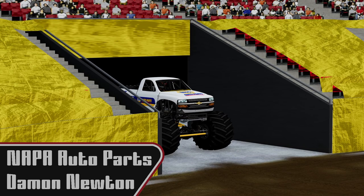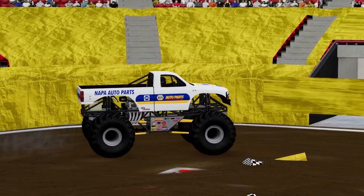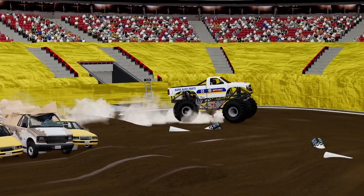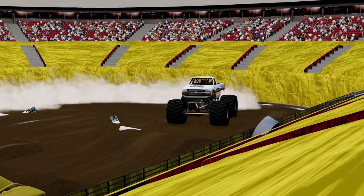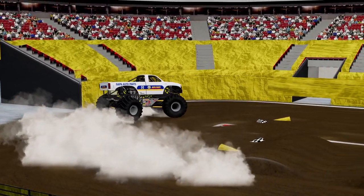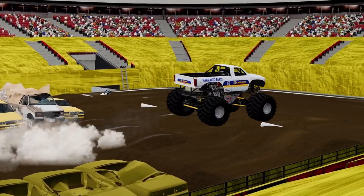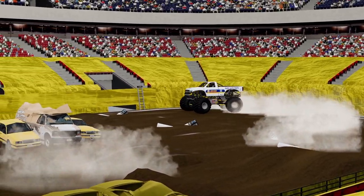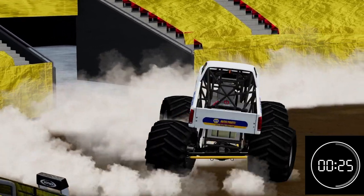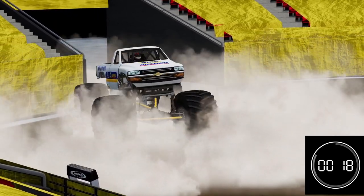Next, we're going to see Damon Newton in Napa Auto Parts. We have seen him freestyle and have some unfortunate results with breaking the truck early, so let's see if he can keep it together this time. Good sky wheelie off the cars — great start. Good air off the ramp over the cars. Rolls up over the whoops section, gives a little bit of air off one of them. Good utilization of what he has out there on the track. Going for donuts — very nicely done for Damon. Might be some of the best donuts we've seen so far on the tour.